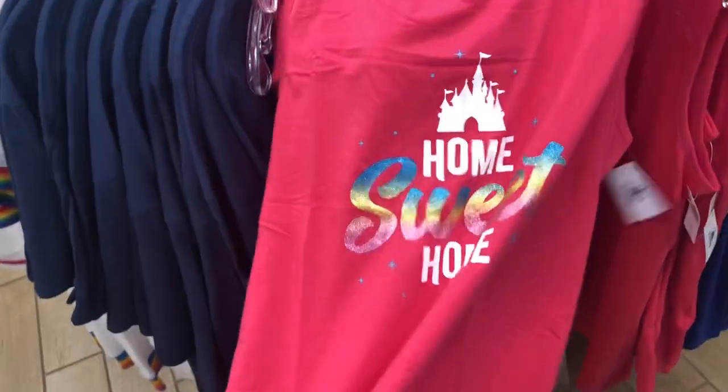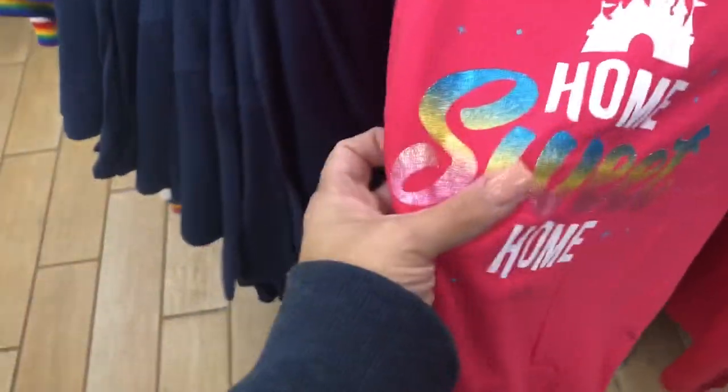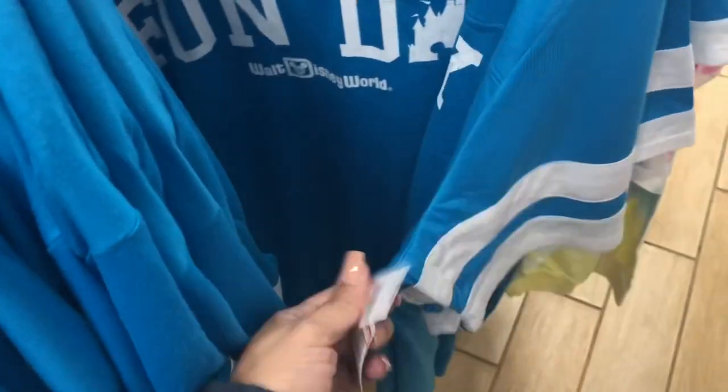They have a 'Home Sweet Home' tank top in pink — very glittery and raised, going for $7.99. There's also a blue ring neck shirt with a castle emblem for $12.99. Another ring neck shirt that says 'Fun Day' with accents at the sleeves, also going for $12.99.